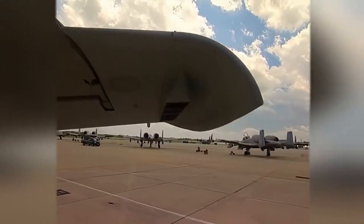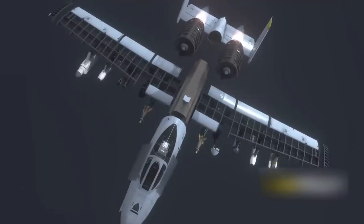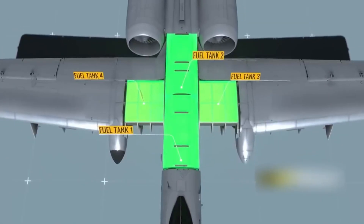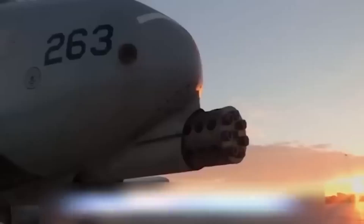One of the most legendary testaments to the Warthog's resilience came during the Iraq War in 2003. Captain Kim Campbell's A-10 got absolutely shredded by enemy fire — hydraulics gone, one engine toast, and more holes in the fuselage than a Swiss cheese convention. But thanks to the A-10's old-school engineering and her nerves of steel, she flew that beast home manually. No fancy computer, no magic button — just stick, rudder, muscle, and more guts than a horror movie. The A-10 doesn't just take hits, it laughs in bullet.